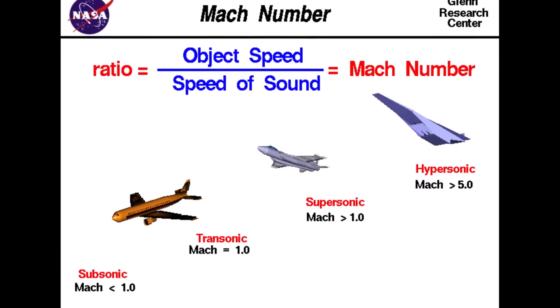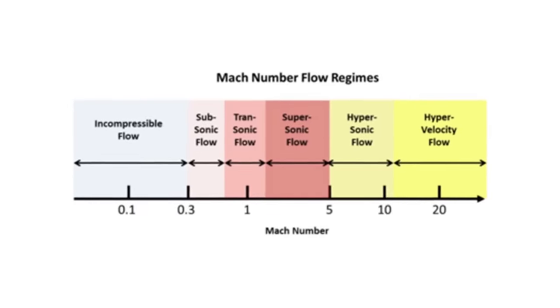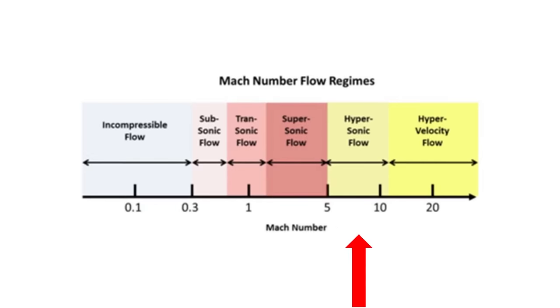I've already made a couple of videos talking about the difference between supersonic and hypersonic jets, but for the sake of this video, hypersonic is basically anything that is over Mach 5 — or 5 times the speed of sound — and faster.